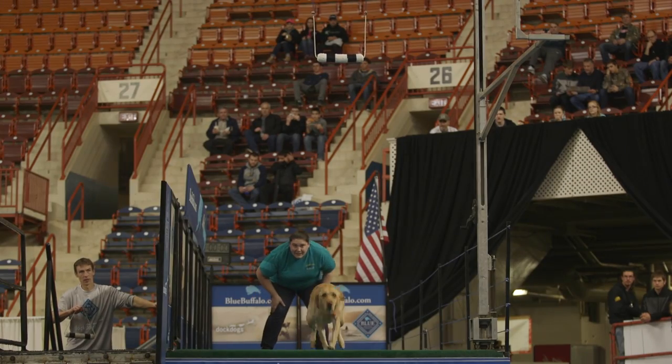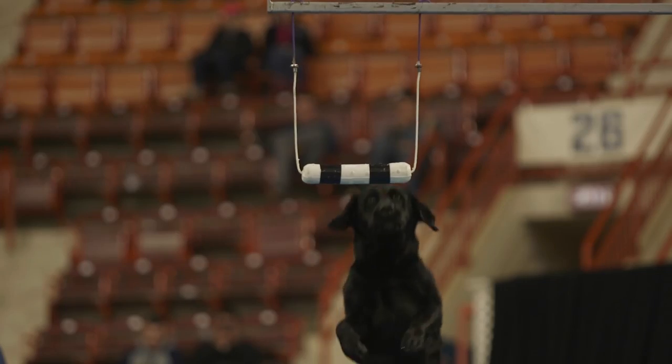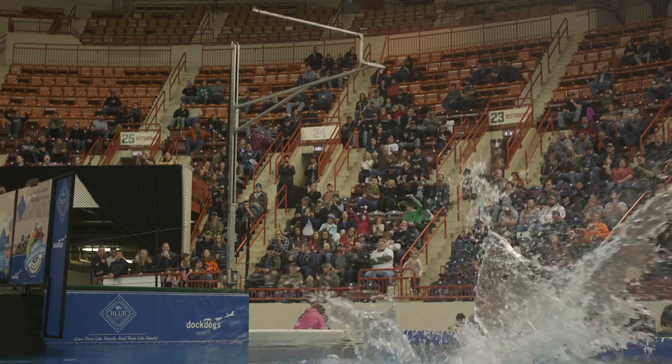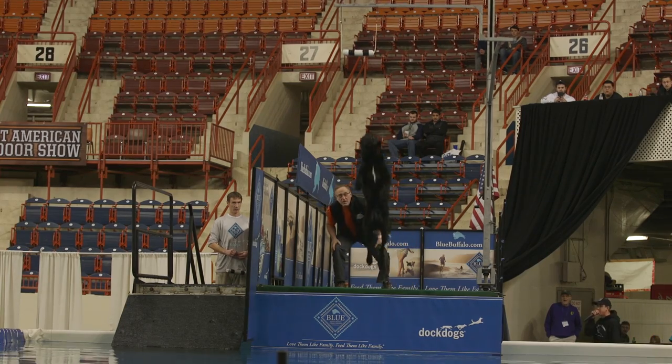DockDogs is made up of three different disciplines. The first discipline is Big Air, and that's for distance. Out of the three disciplines, that's probably the least technique sensitive — any dog could pretty much come out and do it. You throw the toy out, the dog jumps, and it's measured by the tail set.